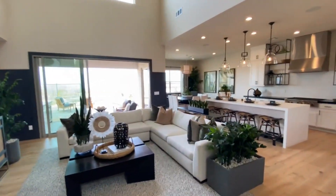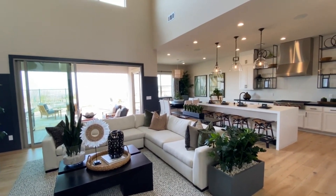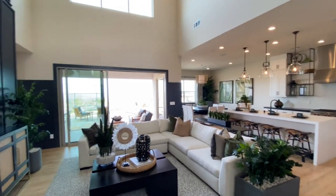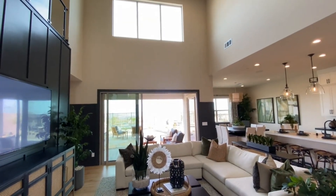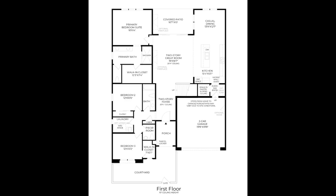So there you go folks — you can have this one starting at eight hundred and forty-four thousand nine hundred and ninety-five dollars. Very nice! Thanks for watching, and check out the other model homes that I did a video of. Have a great day!